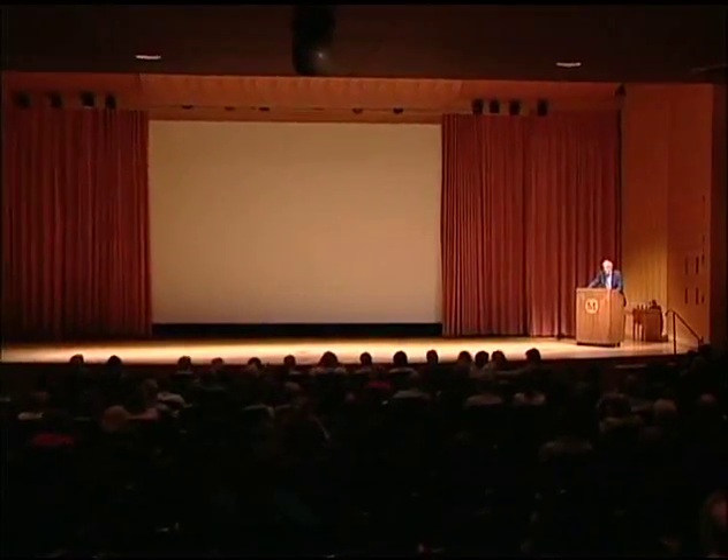My name is Morrison Heckscher, and I'm the chairman of the American Wing, and it gives me great pleasure to welcome you to today's Saturday at the Met, celebrating the new American Wing.